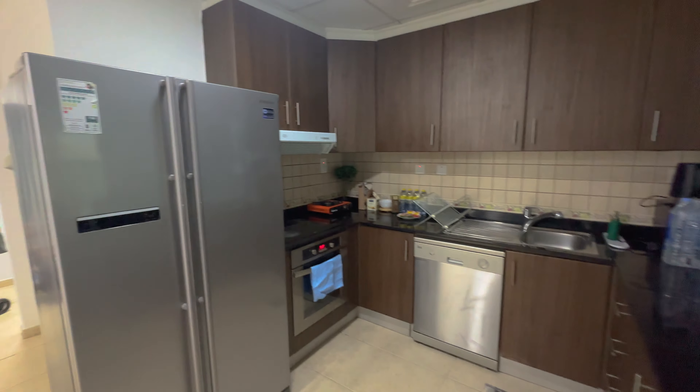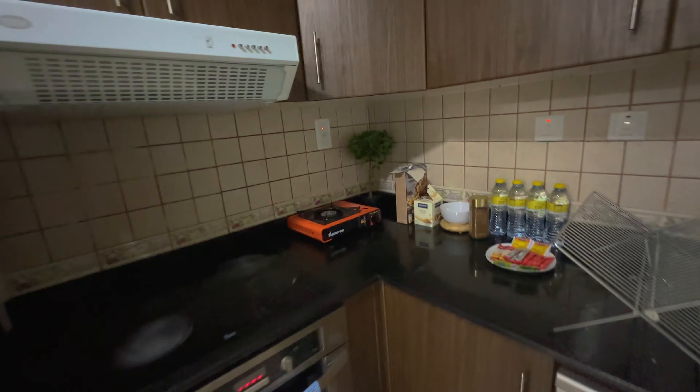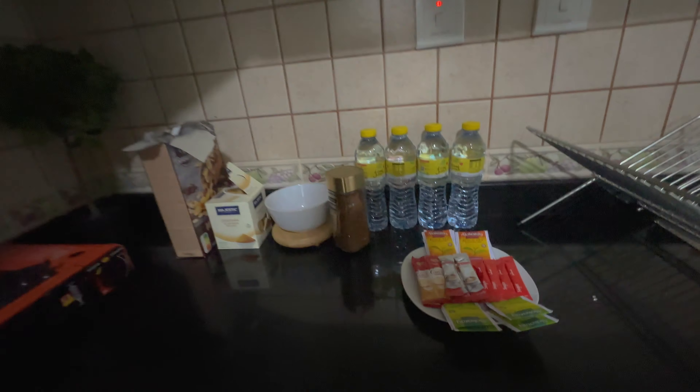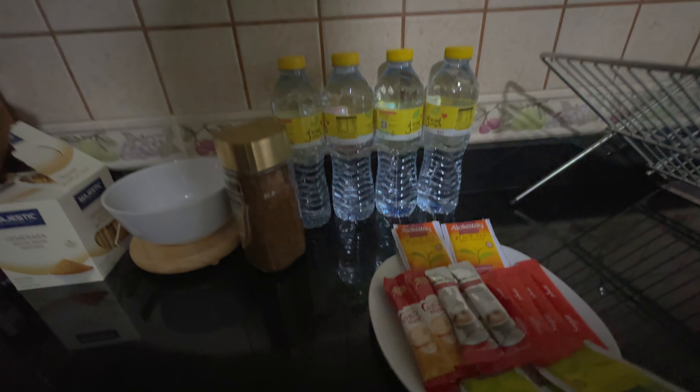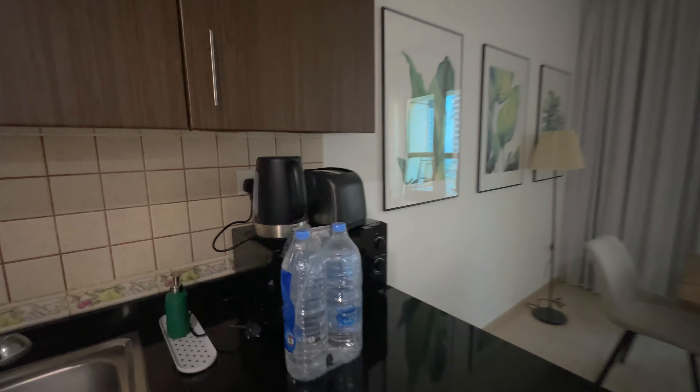There is a kitchen, separate, which is nice. Dishwasher, everything included. Even like this — tea, coffee, toaster, microwave, water.